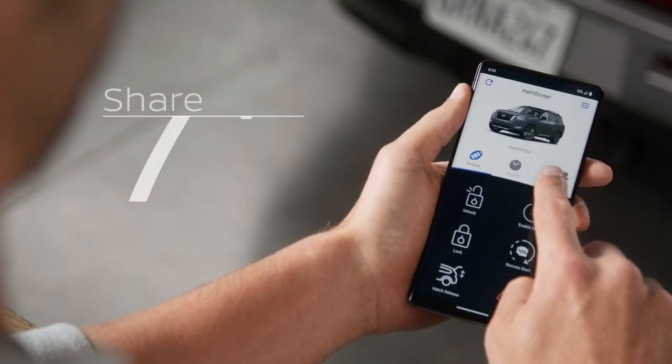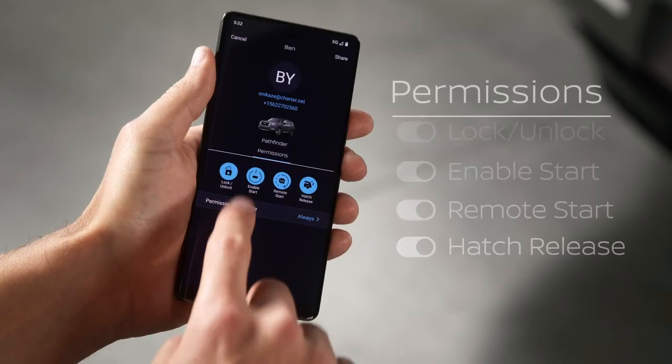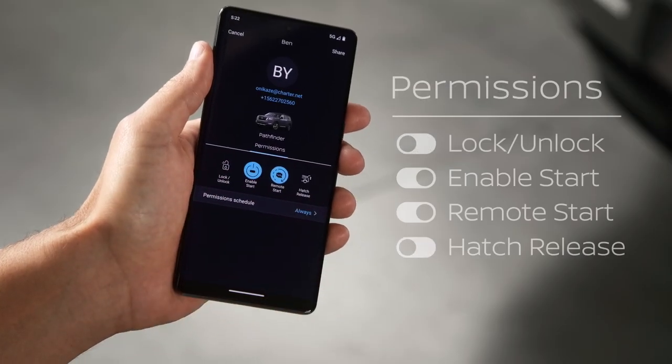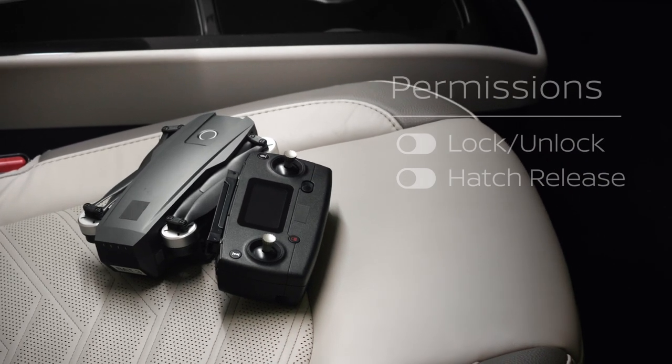Pretty simple stuff. Now let's share a key. Choose someone from your contact list and add them as a new user. You can share with up to seven compatible smart devices. And when you share access, you're always in control. Say your kid forgets something in the car. With Virtual Key access, they can grab their goods and lock it back up.